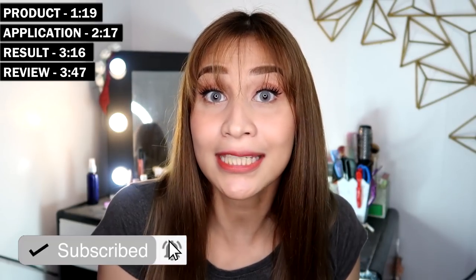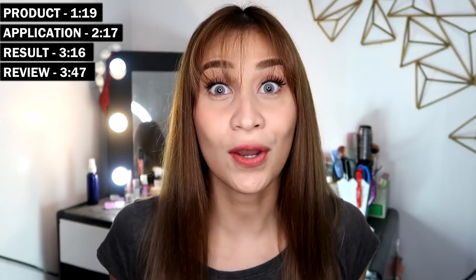Before we move on to the video, don't forget to hit the subscribe button down below. Also click the bell button beside it so you'll get notified whenever I upload a new video. If you want to skip some parts of the video, I will be leaving timestamps here so you can jump to the part you want to watch.